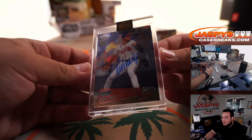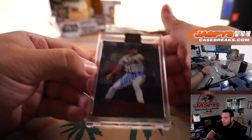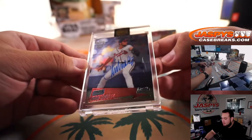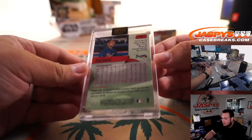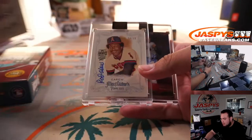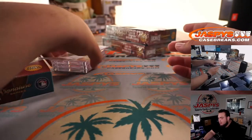Another 1-of-1 — John Smoltz! 1-of-1 John Smoltz. So we have 10 1-of-1s in this case — half of the case was 1-of-1s. There you go, Daniel. Smoltz, Dawson, Carew — alright, thanks, switch over.